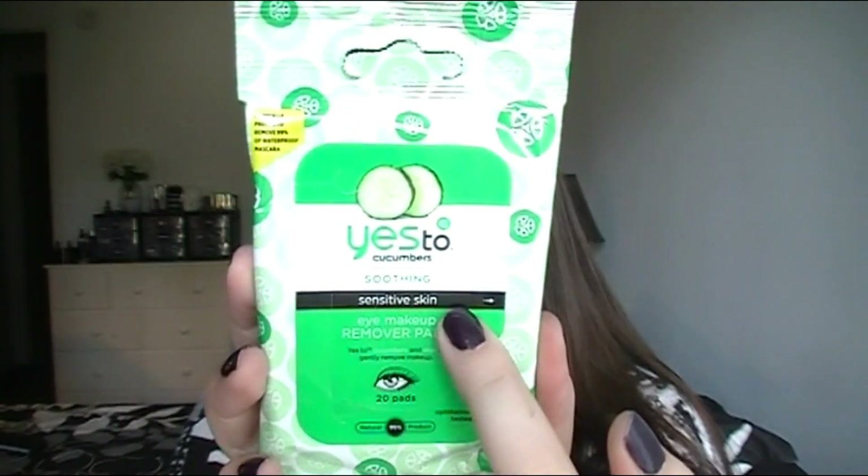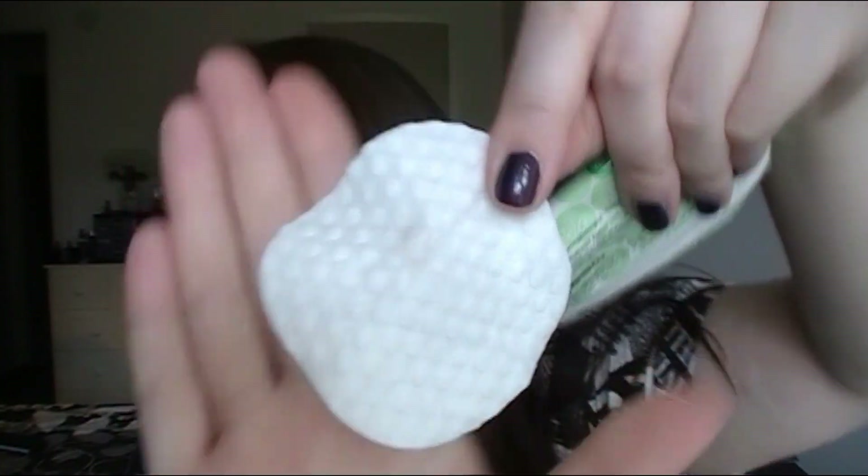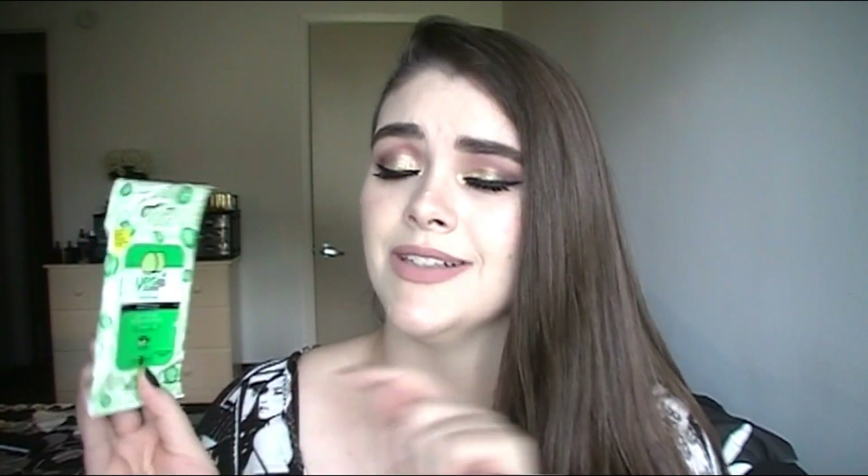You guys, do not buy these — these burned my eyes so bad. I was so shocked because it says for sensitive skin right there, and that is 100% me, I'm super sensitive to everything. The scent smells like stinky feet mixed with cucumbers — it smells so bad. Being really gentle, it just burned in my eyes and around my eyes, and my eyes were really red. It even claims to remove 99% of waterproof mascara — no, it did not remove my waterproof mascara. Big disappointment.